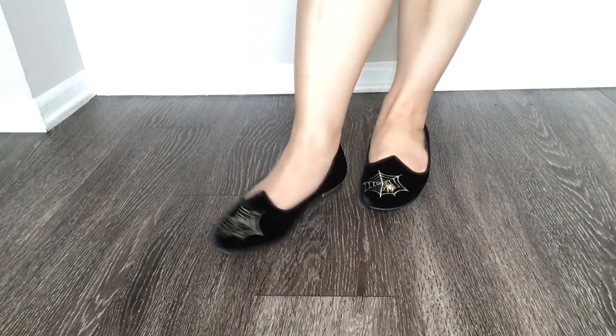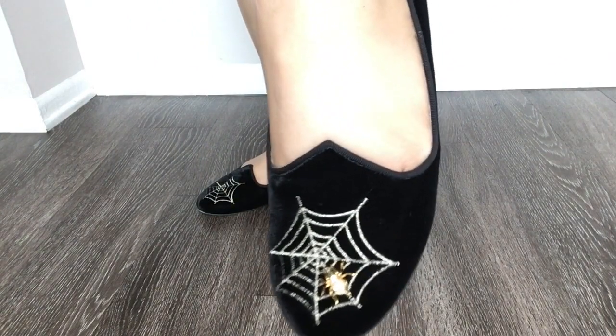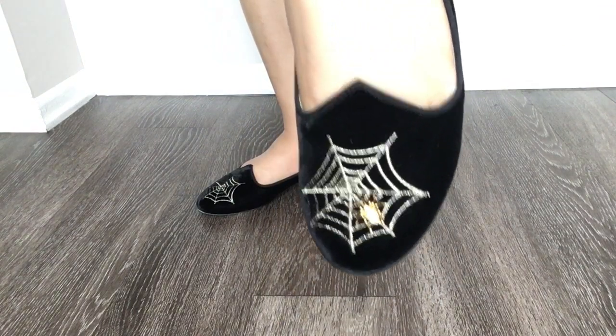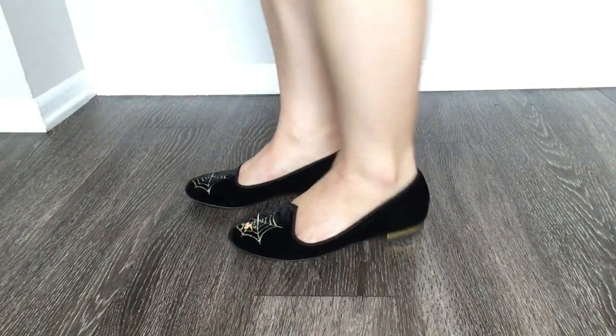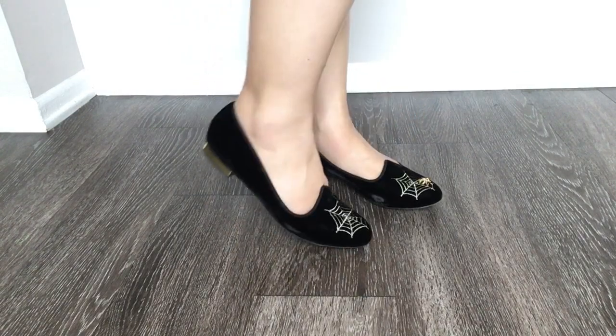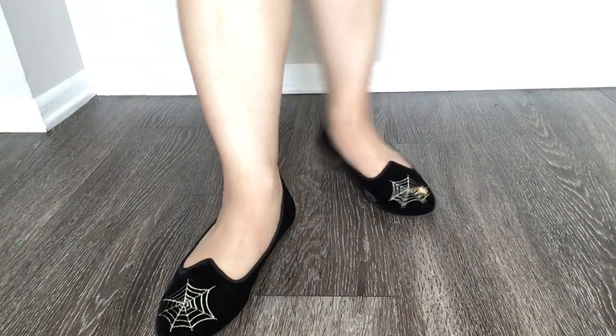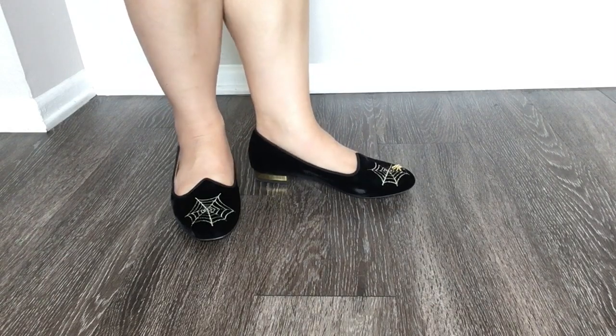This is one of my favorite pairs of flats — Charlotte Olympia's Charlotte Spider Flats. Sort of an homage to Charlotte's Web. It's black velvet with a gold 3/4 inch heel and embroidered spider webs to the front and that little bejeweled spider on the left foot.